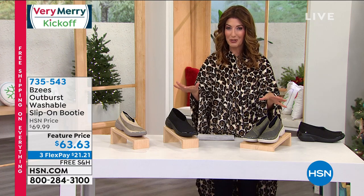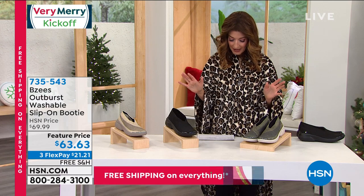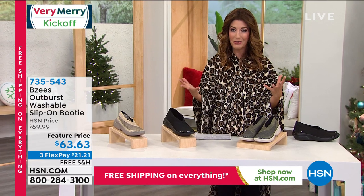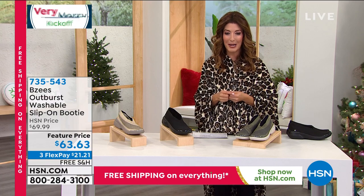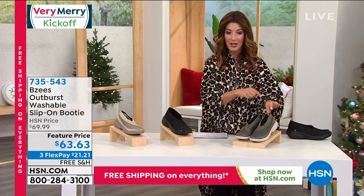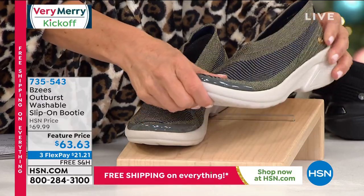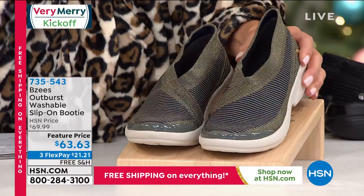Jump in on our 2020 version. We've got some beautiful color choices and it's here at a feature price of $63.33. We love Beezys because they're lightweight. They've got the cloud technology that gives you that bounce that gives you energy with every single step. It's a slip-on bootie with a wonderful, flexible fabric knit upper — no laces or buckles — and a wonderful, flexible outsole for all-day comfort.